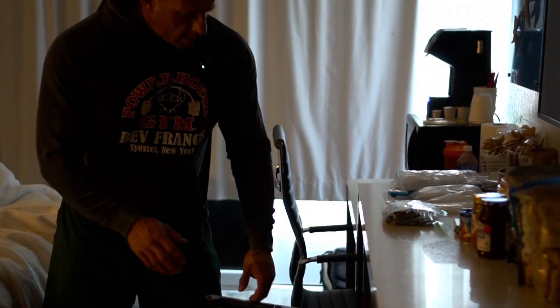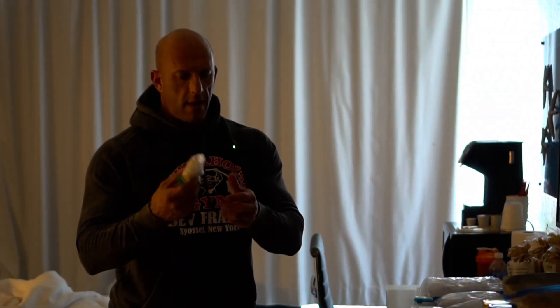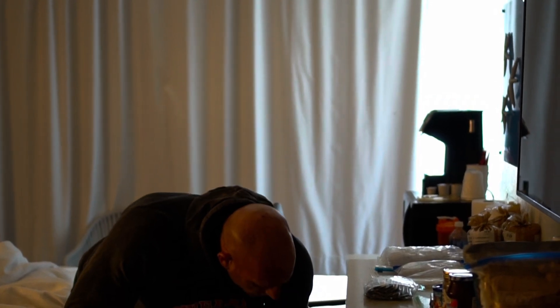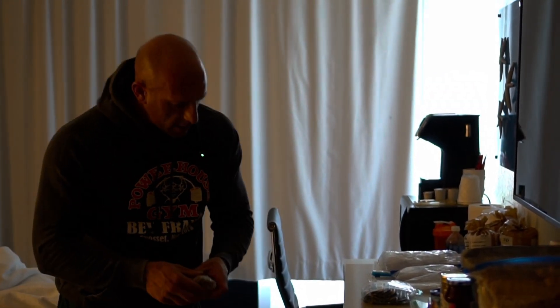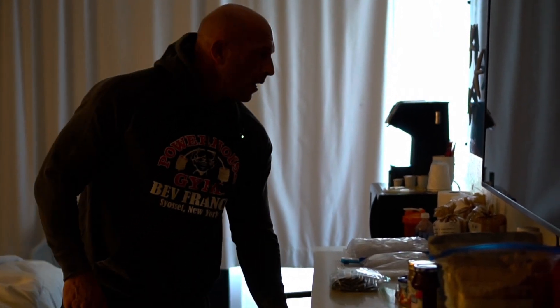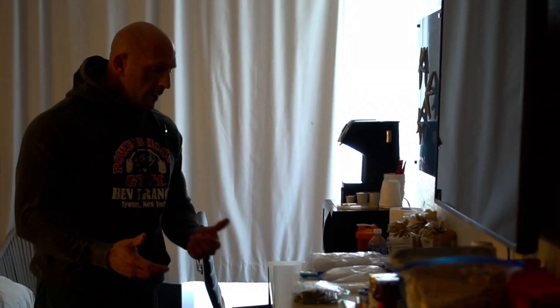They have a little fridge here so we just divide it up. We freeze everything before we come out — there's cod and chicken divided up into little four-ounce portions, and some 93% ground beef. It's pretty simple. Some hotels don't have microwaves and refrigerators, but this one had both, so we kind of lucked out.